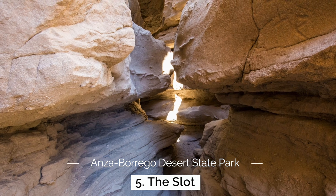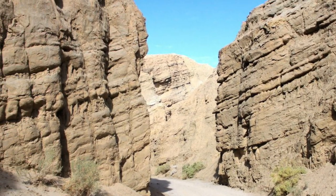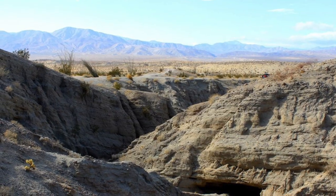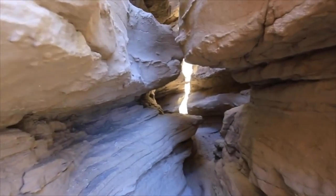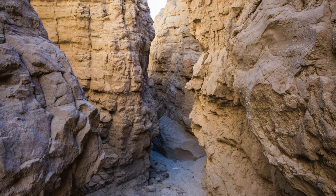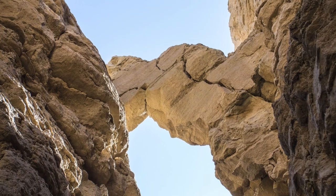My next recommendation is The Slot, which was the first hike I ever did in this park. The Slot is your typical slot canyon, something like what you would see in Arizona or Utah, but this is in the heart of the California desert. The trail is accessed by a half-mile dirt road — I've done this many times in a two-wheel drive car, just take your time and go slow. When you get to the parking area you walk down into the canyon, and it's about a half mile through the slot. Sometimes it's so narrow you have to go sideways to get through. At the end you'll see the natural arch bridge, which is the most impressive part of this hike, and then you can turn around and come back out the way you came.